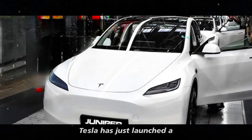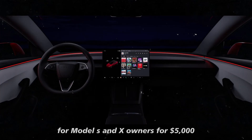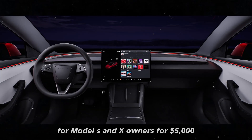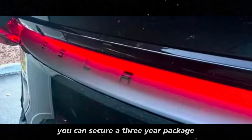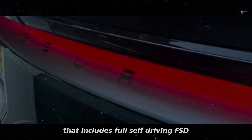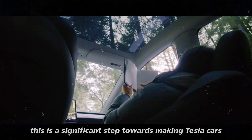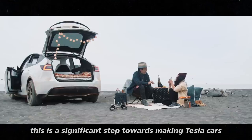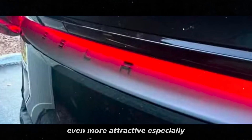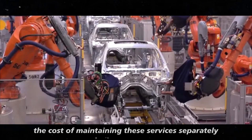Tesla has launched a subscription package that could be a real game changer for Model S and X owners. For $5,000, you can secure a three-year package that includes full self-driving (FSD), free supercharging, and premium connectivity. This is a significant step towards making Tesla cars even more attractive, especially when you consider the cost of maintaining these services separately.